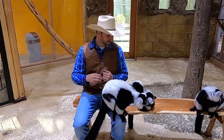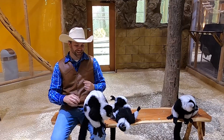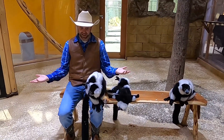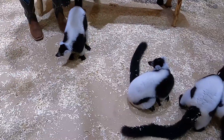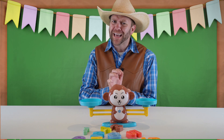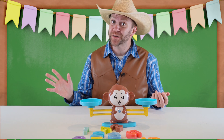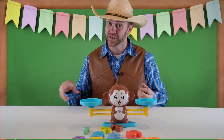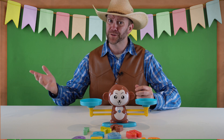All right, well this lemur encounter has been a whole lot of fun. This guy's been with me ever since I sat down. I think he really likes Cowboy Jack. Well, I can't stay here and pet lemurs all day — I've got to get going. Those monkeys were really cool. I had never been so close to so many monkeys. And you would only do that under supervision of a professional zoologist who knows how to care for those monkeys, because they're wild animals, right?